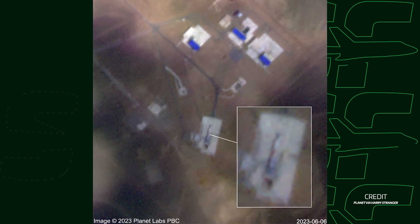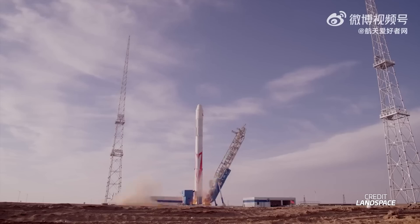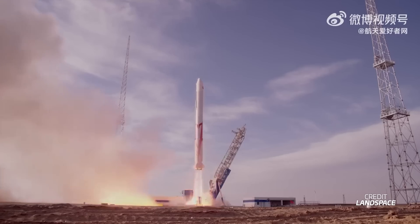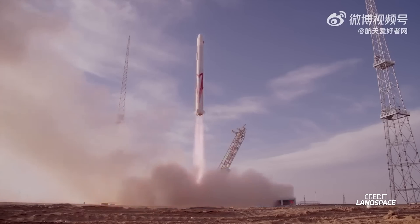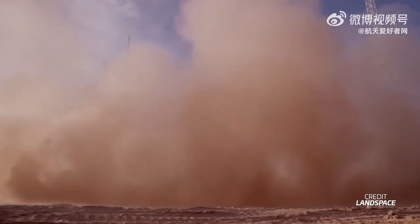The other Methalox rocket with good news this week is from the other side of the world. Our friend Harry Stranger was able to capture satellite pictures of Landspace's Zhuque-2 rocket out on the pad in China. Landspace is planning to launch the second flight of this rocket in just a few days. Last time it came very close to reaching orbit — a failure on the second stage Vernier engines caused the rocket to not have the velocity to reach orbit, but hopefully Landspace has solved this issue and might win the race for the first Methalox rocket to orbit.